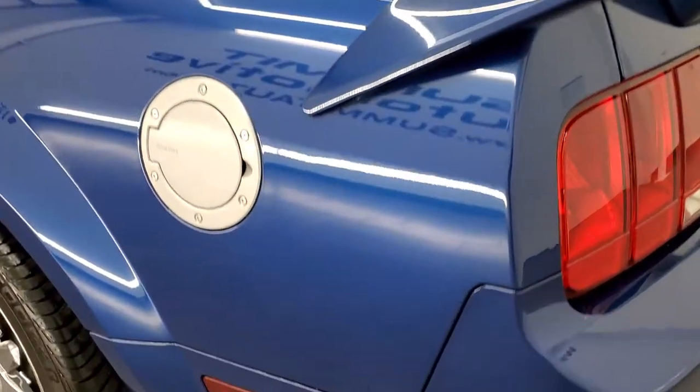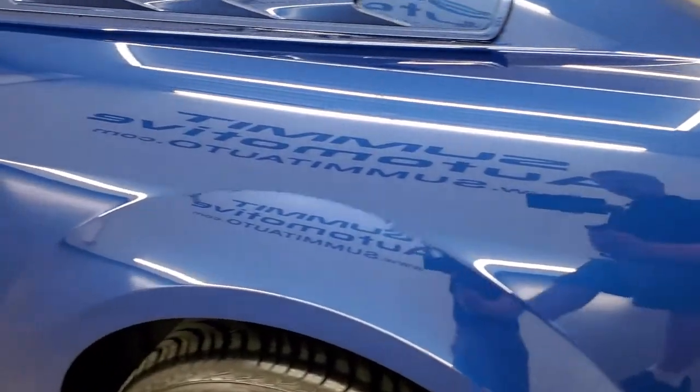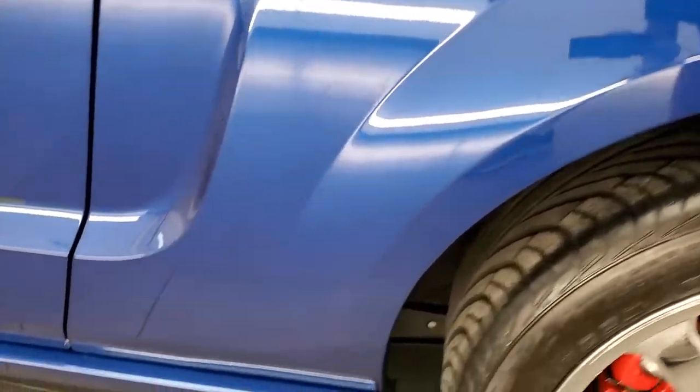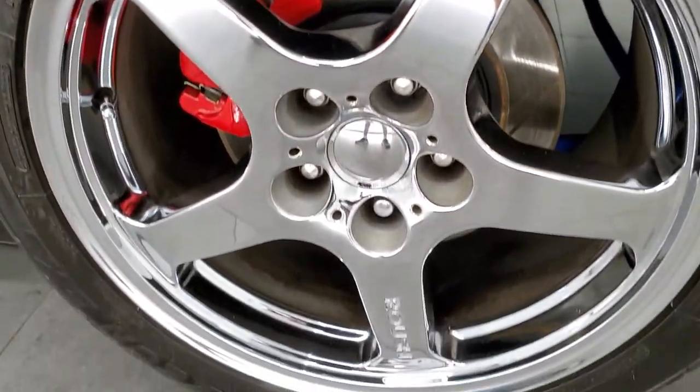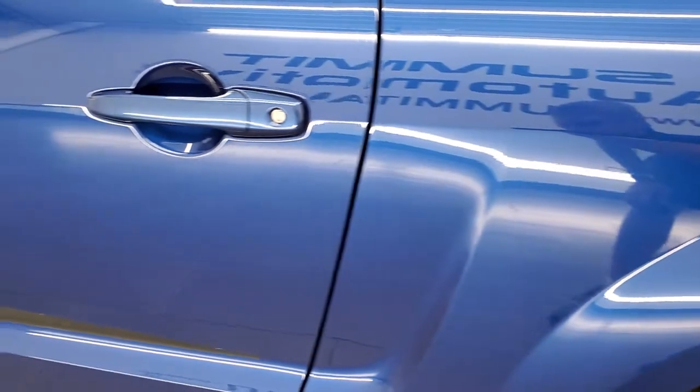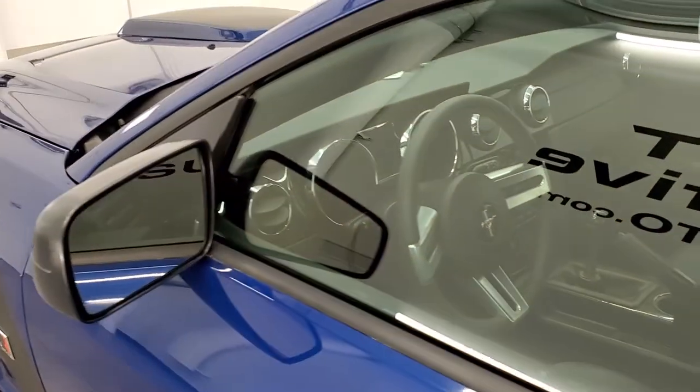As you go down the driver's side, it's just as clean as the passenger side. No dents or dings on the rear quarter. This back rim is in excellent shape as well — no scuffs or scrapes. The driver's side door looks really good; I didn't see any dents on that, and it does have power mirrors.